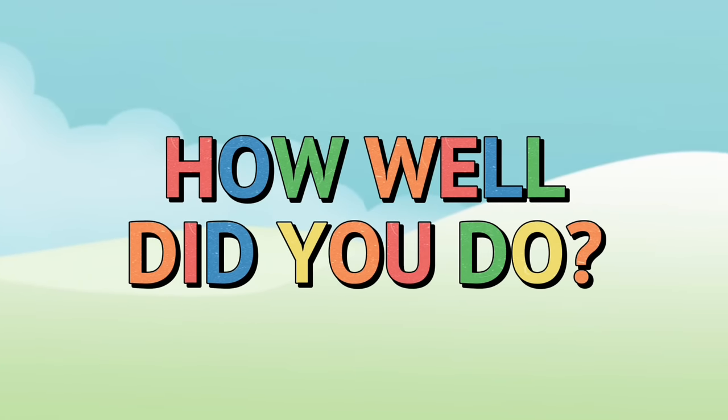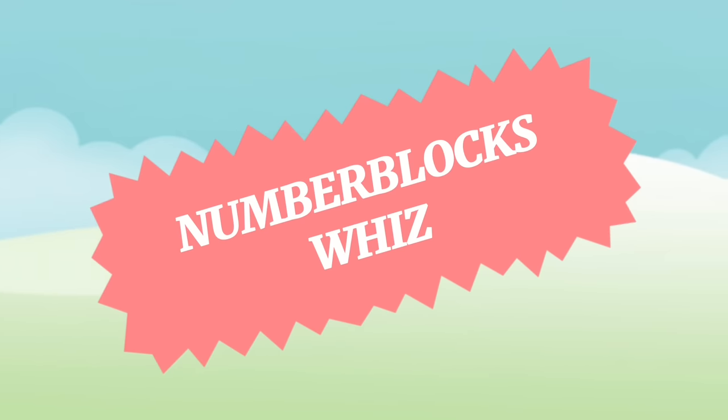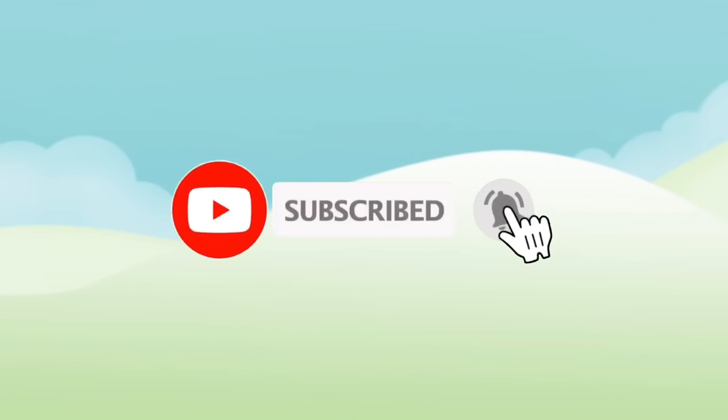So how well did you do? If you got all or most of them right, then you're really a Number Blocks whiz! Thanks for watching Keith's Toy Box and remember to subscribe for more videos!